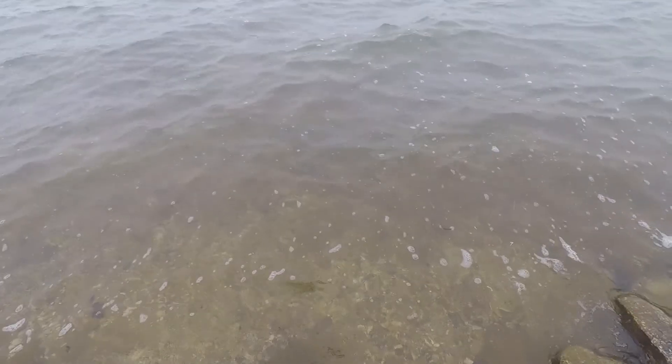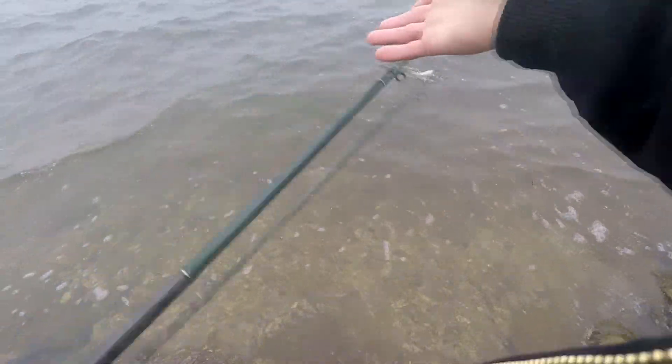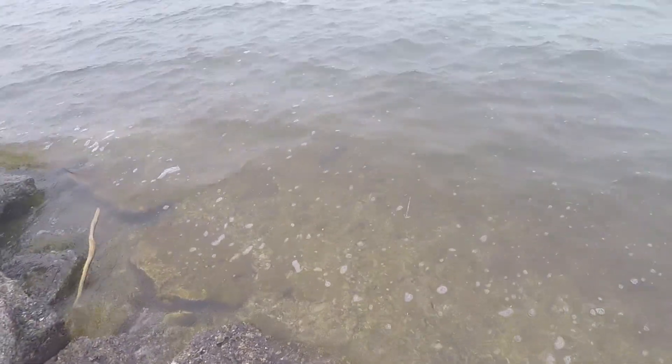I didn't even realize it but I have a little bass on — he's a good bass. I saw another fish and was trying to work on him, and then my line broke. There he goes — that's it.